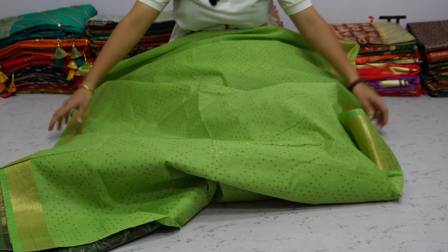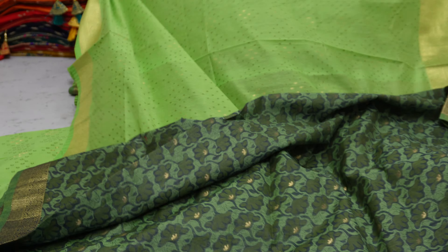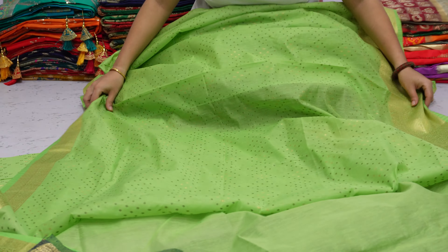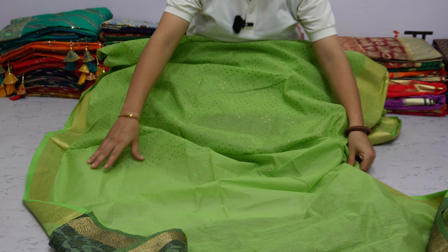Overall, this sadi has a very beautiful pattern. The material is very soft and comfortable. This is a beautiful summer collection — you can also try this sadi in daily wear.